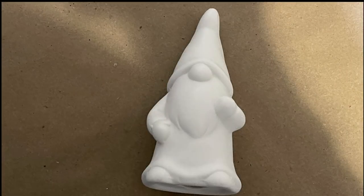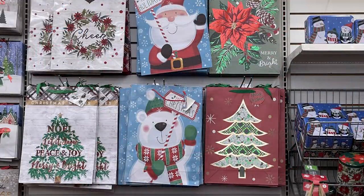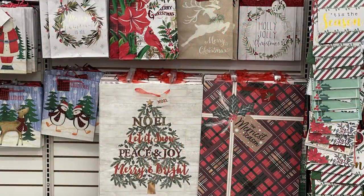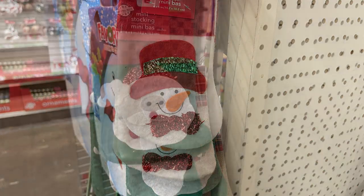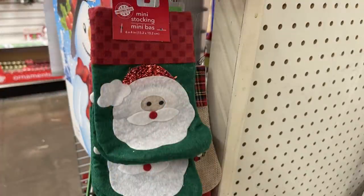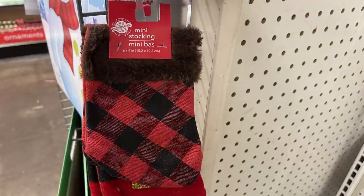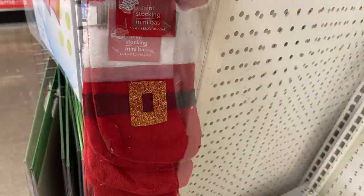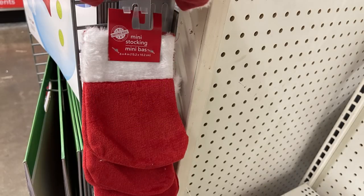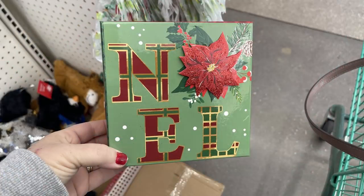Then they had decorate-your-own gnomes that you could paint, and a bunch of different gift bags in lots of different sizes — these usually sell really really well. They also have mini stockings for gift cards and things, and they restocked all of those. I didn't see any new ones — the little miniature stockings are all pretty much repeats from last year.